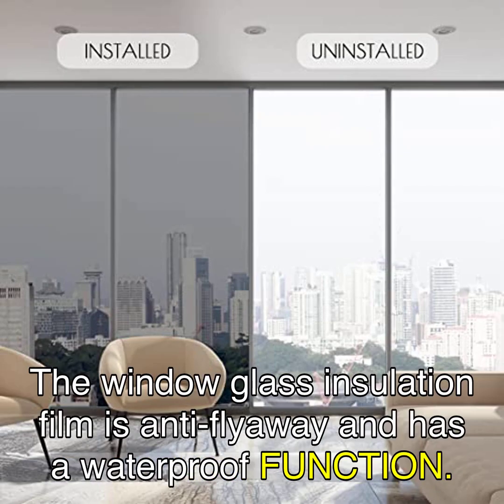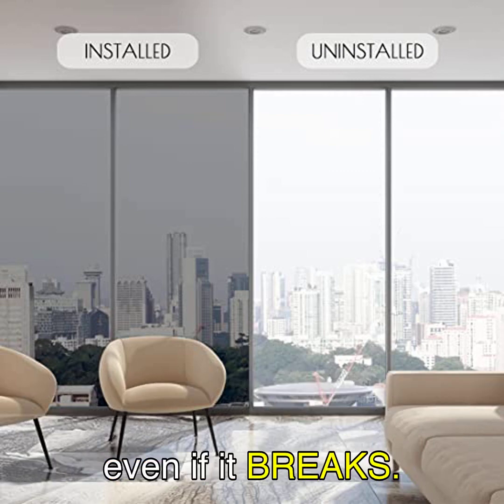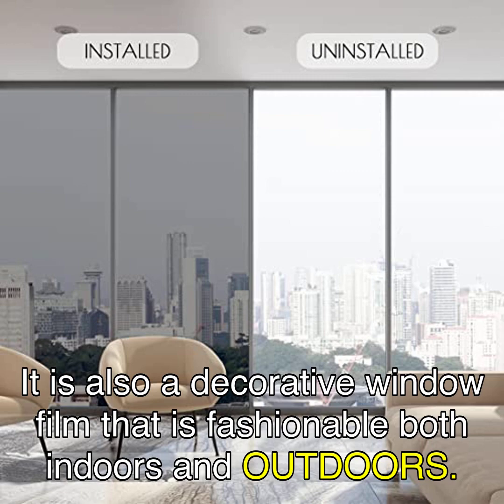The window glass insulation film is anti-flyaway and has a waterproof function. As long as the window film is applied to the window, the window glass will not fly apart even if it breaks. It is also a decorative window film that is fashionable both indoors and outdoors.